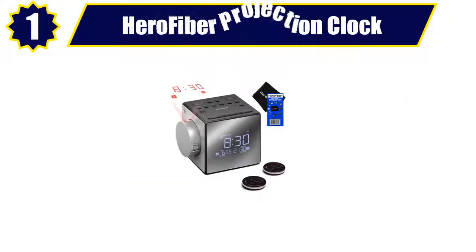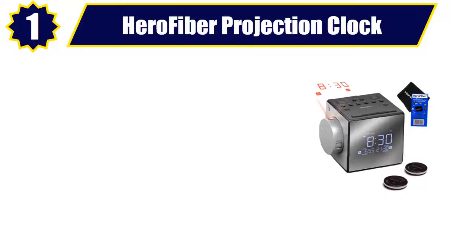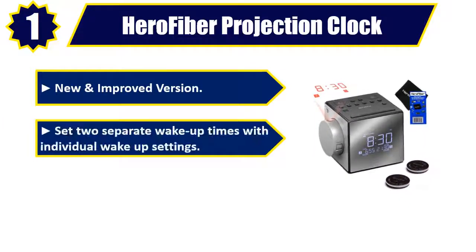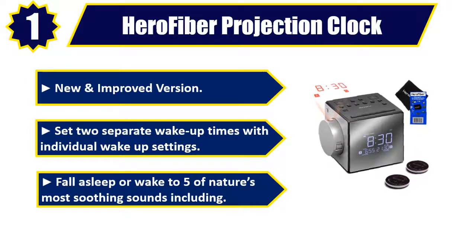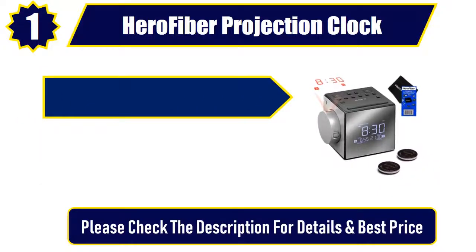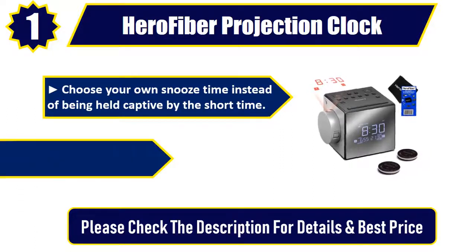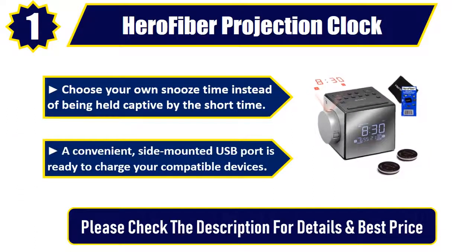Number 1: Hero Fiber projection clock. New and improved version. Set two separate wake up times with individual wake up settings. Fall asleep or wake to five of nature's most soothing sounds. Choose your own snooze time instead of being held captive by the short time. A convenient side-mounted USB port is ready to charge your compatible devices. Please check the description for details and best price.